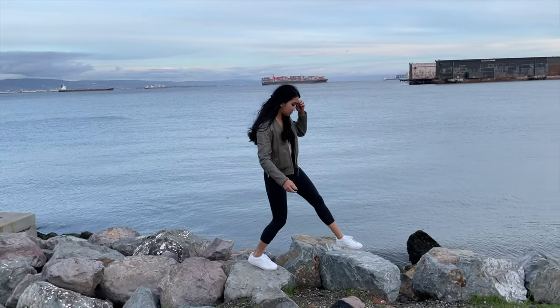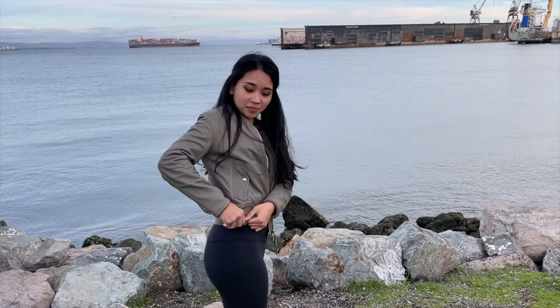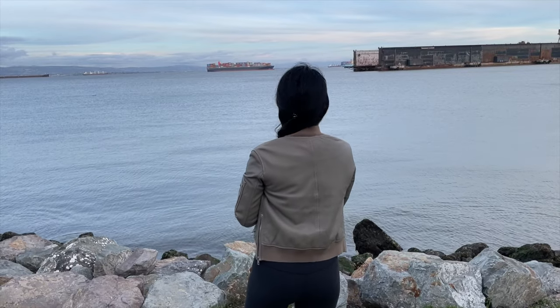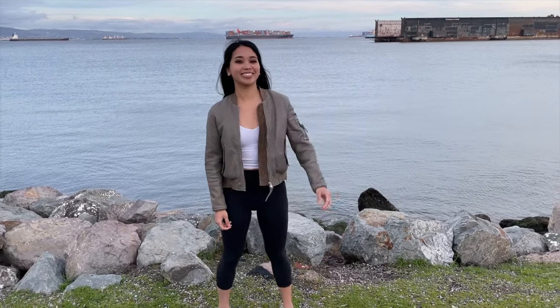Here's the All Saints Avalon bomber in the color pistachio. I like this jacket for all of its details — it has these zippers on the side, a suede panel under the main zipper, and a zippered coin pocket on the left arm. Staying true to my athleisure style, I'm wearing it with a white tank, leggings, and sneakers. I'm wearing it in a size 2. It was originally $560 and I got it for $160.